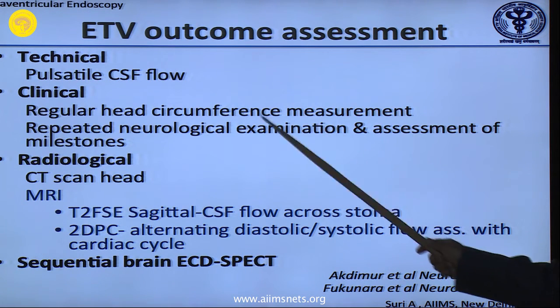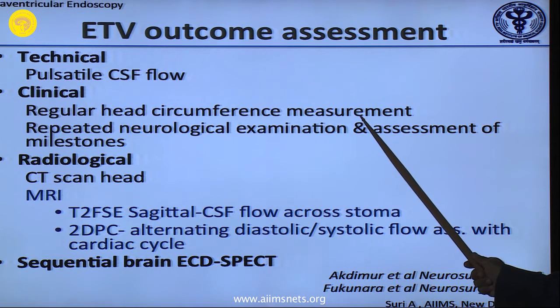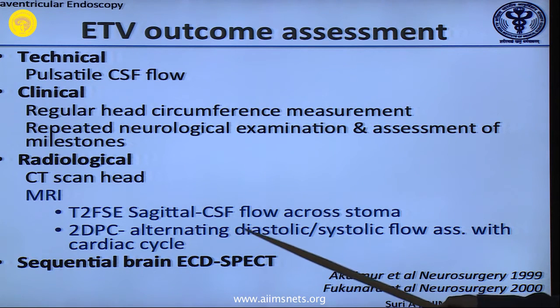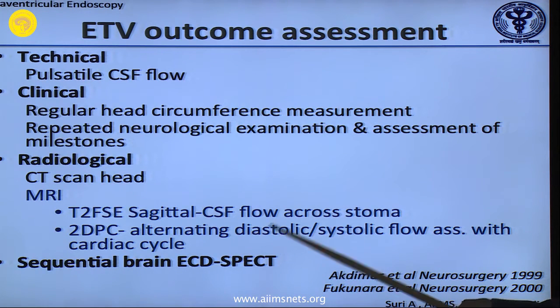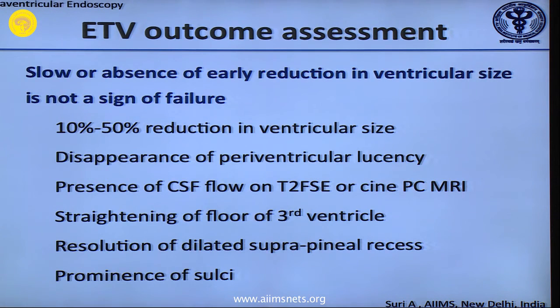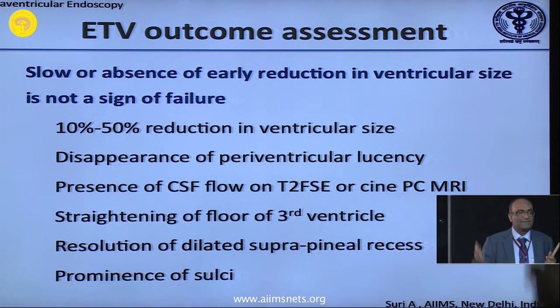How do you know it is technically successful? Your flap — the arachnoid and second membrane — starts flapping. That is the signal. You must do a regular circumference measurement. Serial CT scans are not required, but an early CT scan followed by a delayed MRI at six months down the line — the hole you have made, you must see CSF flowing on T2; you will have a cine film showing that. Small children — you do a third ventriculostomy and after a week or two the head is still big, the fontanel is still level, and you have a double mind whether your procedure is working. Do not start doing lumbar punctures.